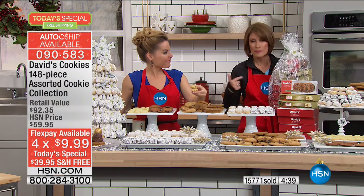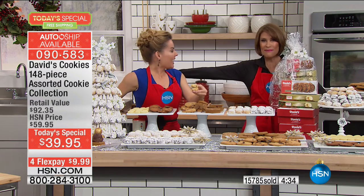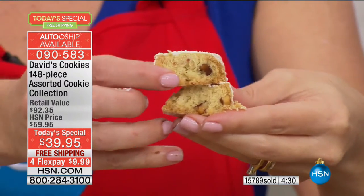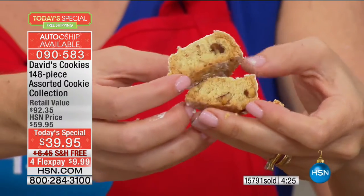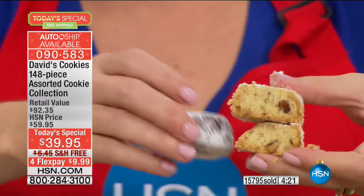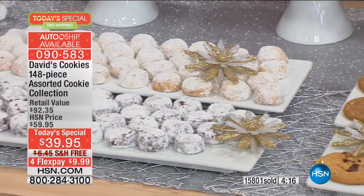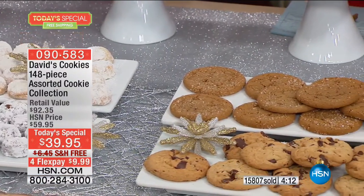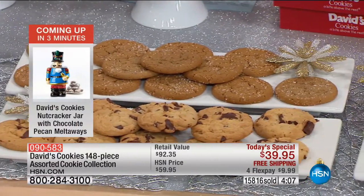David is going to be baking — a lot of baking going on. An army of bakers are going to be baking as soon as we get off the air today because that's the beauty of this: every single cookie is fresh baked, every single cookie is famous. These are some of the best-known, best-loved cookies in the country, if not the world. Being able to give a gift of this quality, this caliber, at this kind of price — because each cookie ends up being about $0.26 to $0.27.